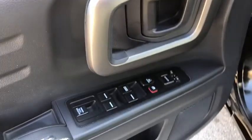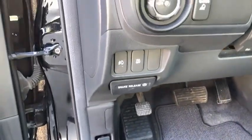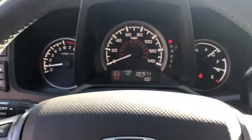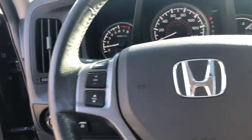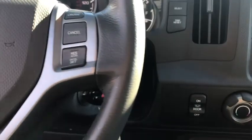XM satellite radio, traction control, dual airbags, alloy wheels, power steering, AM FM stereo with in-dash 6-disc CD changer, four-wheel disc brakes, center armrest, CD player, power windows, electronic stability control.